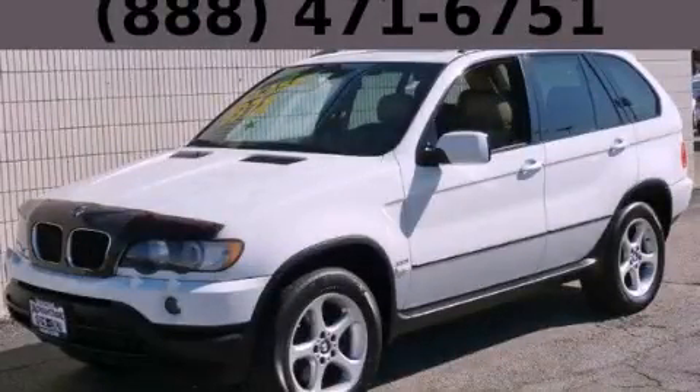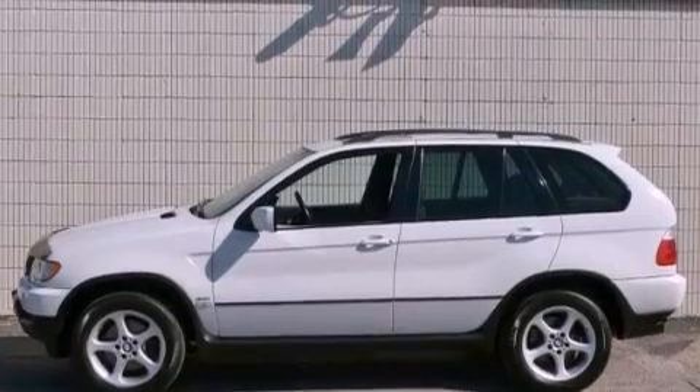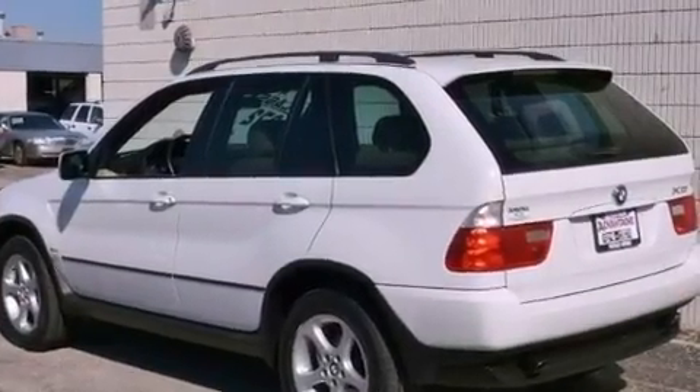This is a 2003 BMW X5, a drive in shape that provides endless luxury. It features a 3.0-liter six-cylinder engine and an automatic transmission.